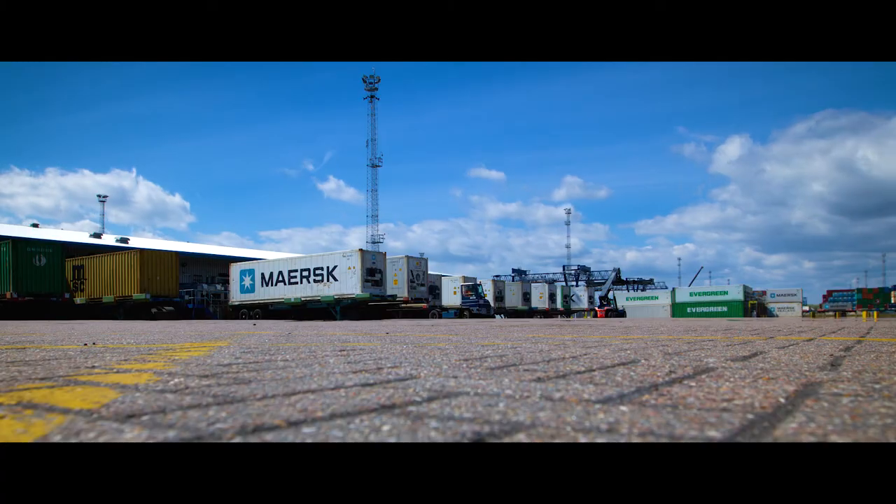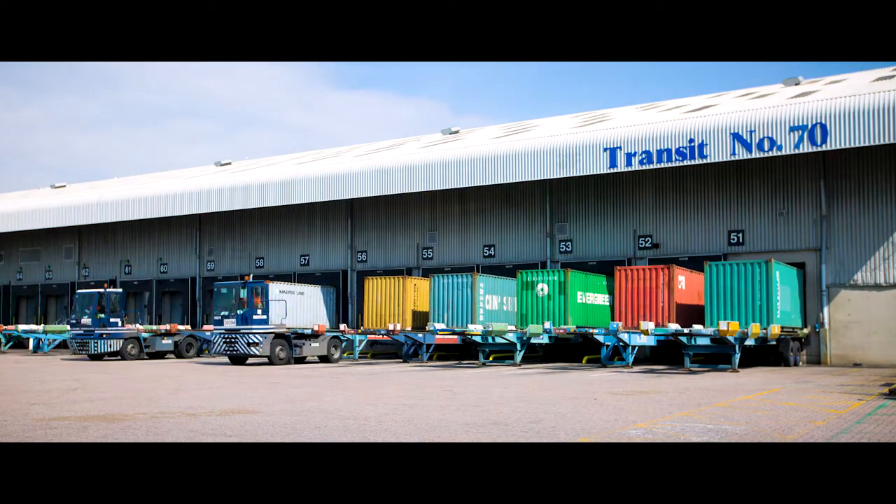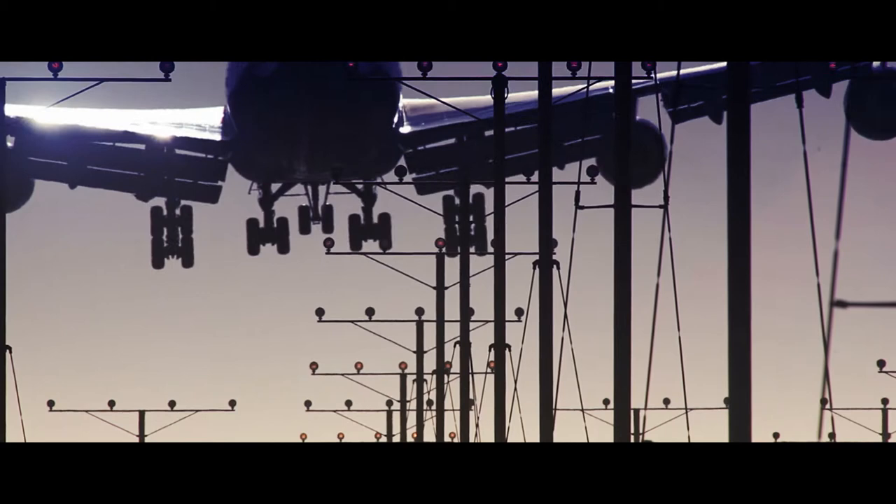Since its launch, Phyllis has revolutionised how Port Health works and has now been licensed to other major ports across the UK and now Heathrow Airport too.